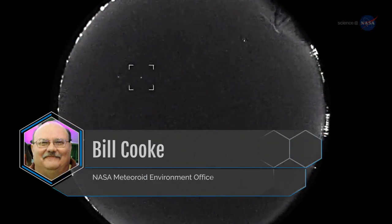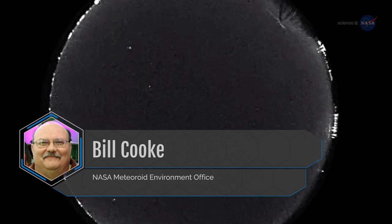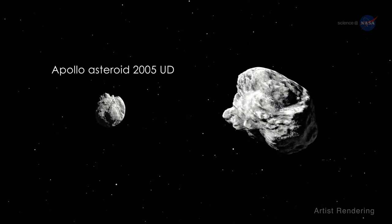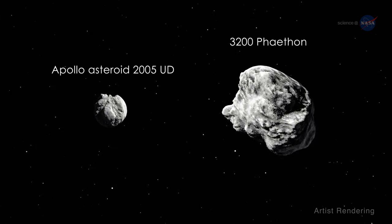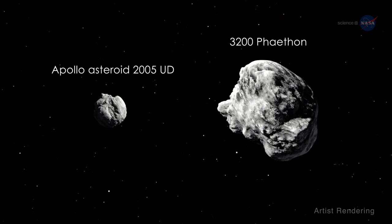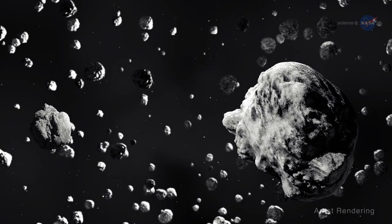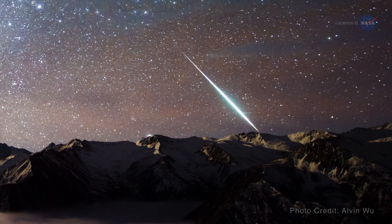Bill Cook of NASA's Meteoroid Environment Office offers another possible explanation for the Geminid source. There is another object, Apollo asteroid 2005 UD, that seems to be dynamically related to Phaethon and has physical similarities. Some researchers believe that 2005 UD, 3200 Phaethon, and the massive amounts of debris that caused the Geminids are all products of a larger object that has broken apart. Researchers continue to debate the cosmic drama underlying the Geminids.